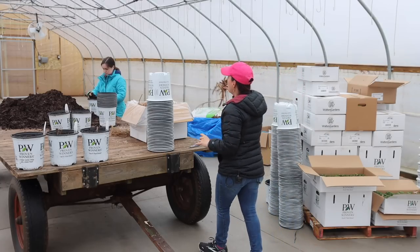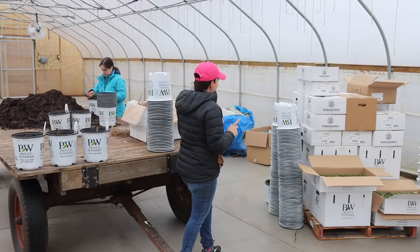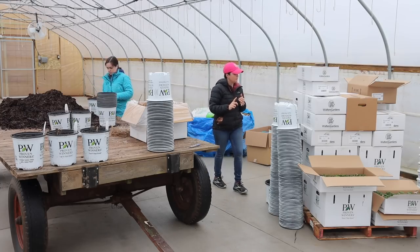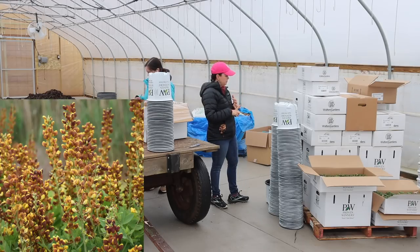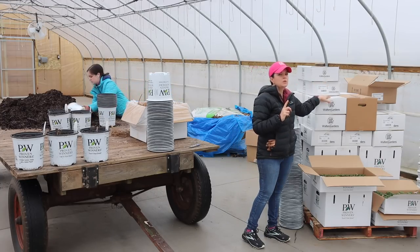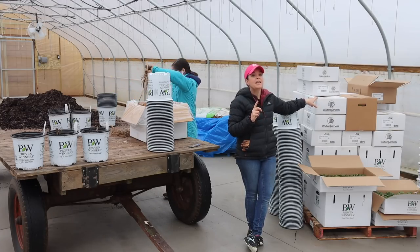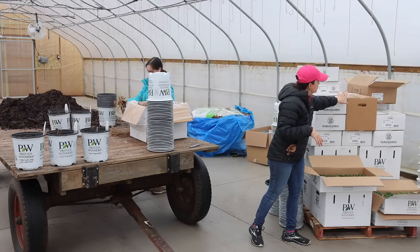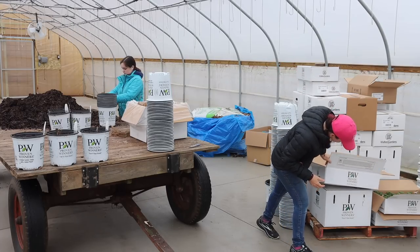We have a ton of different Baptisia — the Blueberry Sunday, Pink Lemonade, and Honey Roasted, which is a different variety from Walter's. It's interesting: if a box on this pallet is white, it is a Proven Winners plant; if it is a brown box, that is a Walter's Gardens plant. We've got all sorts of gorgeous varieties, though they're all a bit buried in here right now.